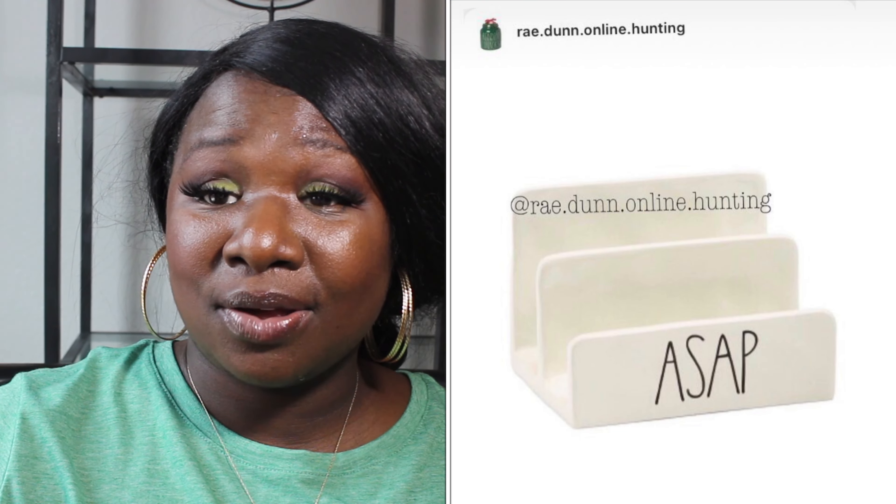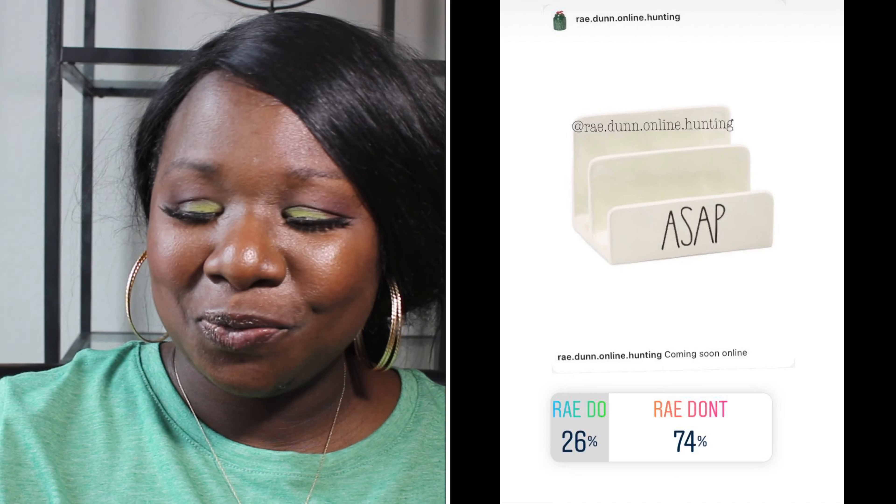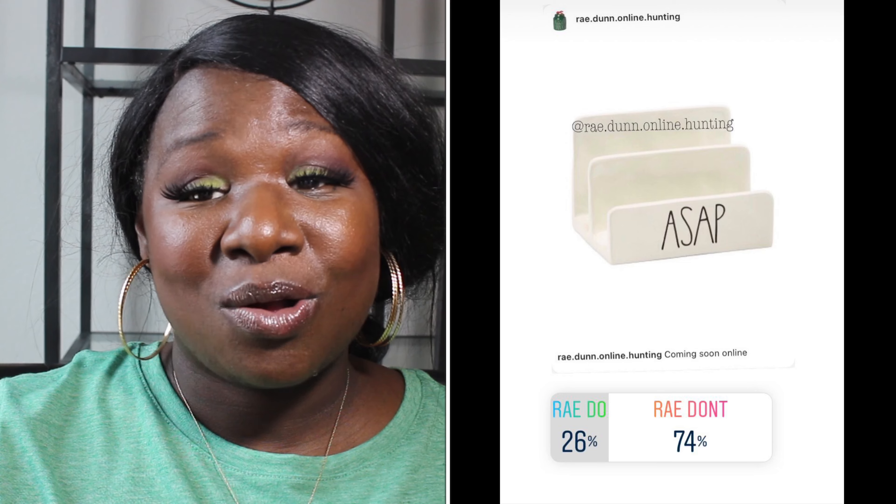We have a letter holder that says 'ASAP' and it's white with black long letters. 26% of you said it was a Ray Do and 74% of you said it was a Ray Don't. So the letter holder is a Ray Don't.